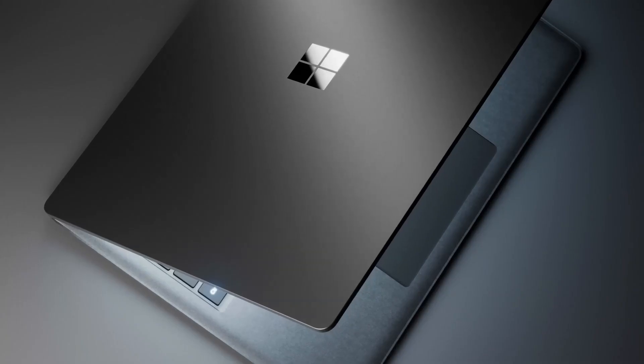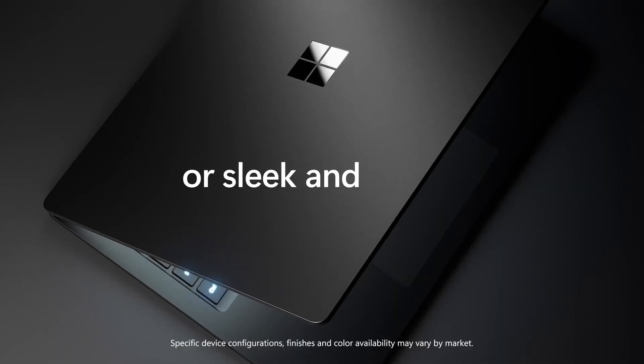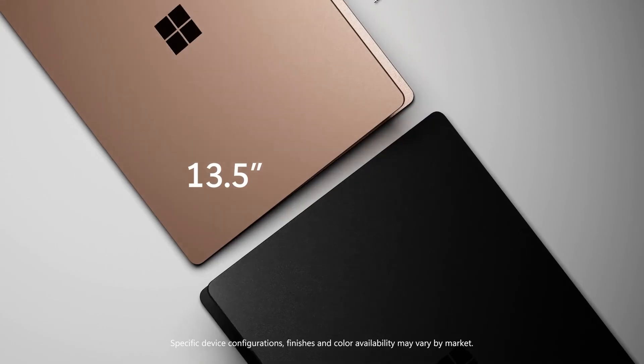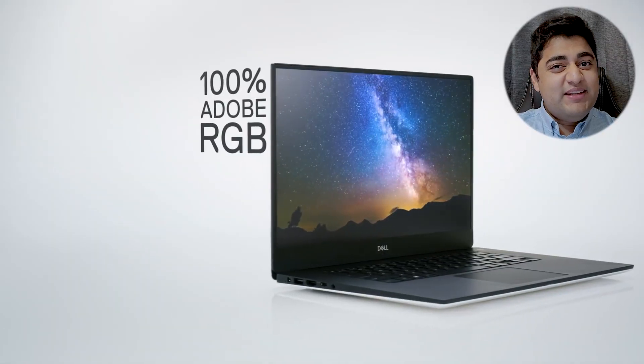Moving on to the Surface Laptop 6. The design is likely to remain the same with the same materials build. Personally, I don't think that design needs changing and I'm okay with the materials as well. There are going to be two models coming in 13-inch and 15-inch. One area where they desperately need to change things is the display — Microsoft, please trim down those bezels. XPS has been humiliating you in this category; it's about time you did something.